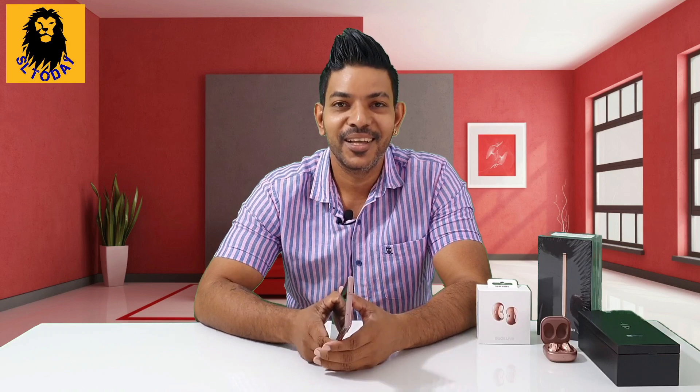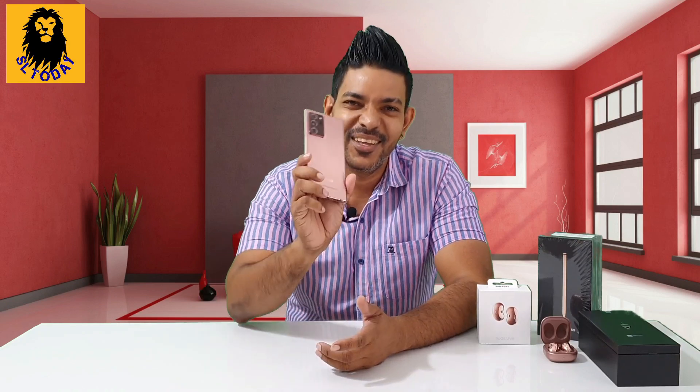Welcome to Samsung Galaxy Note20 Ultra 5G. Hello guys, I am very excited to have a Samsung Galaxy Note20 Ultra 5G phone.